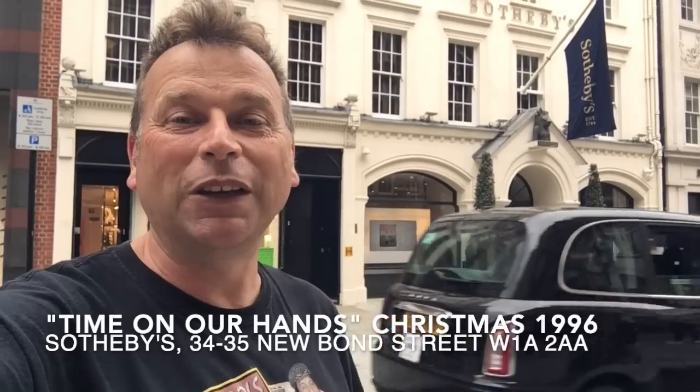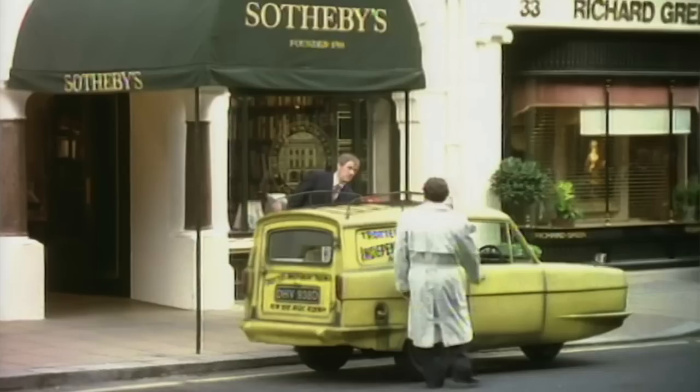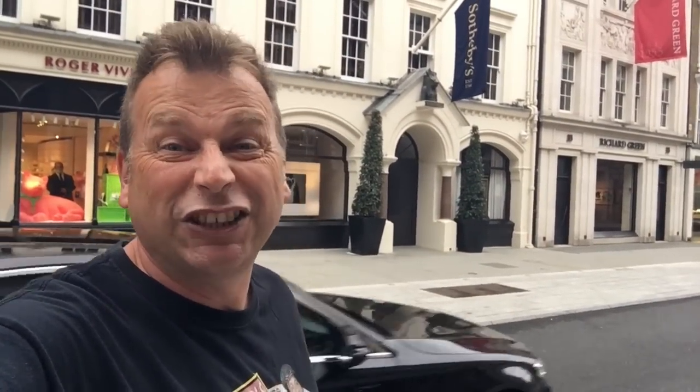Behind me here is Sotheby's, and this is where they sold the Harrison-Lessiter watch for 6.2 million pounds — that's almost 3 million pounds each. The van would have been parked just outside — there was a little canopy at the time — they walked out, got in the van, and that famous scene of them shaking the van. I've actually got my own watch with me today, but unfortunately it's a bank holiday Monday so they're shut, so I can't put it in an auction and will have to come back. This is Sotheby's, New Bond Street — this is where Del and Rodney sold their watch for 6.2 million pounds.